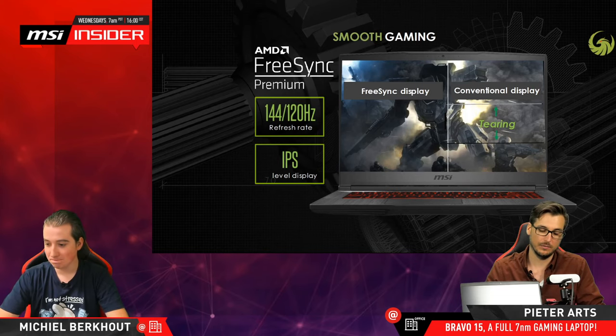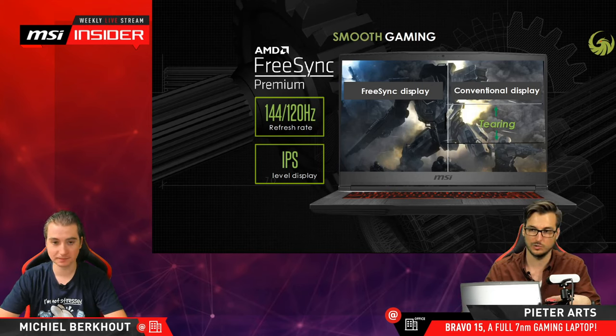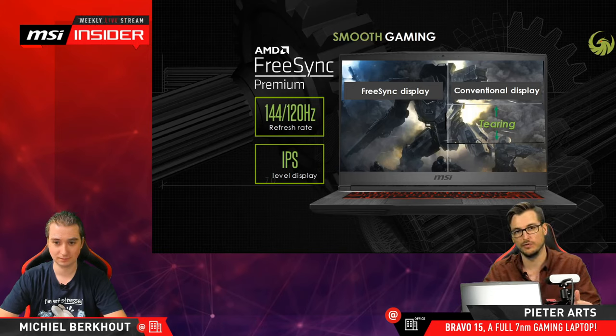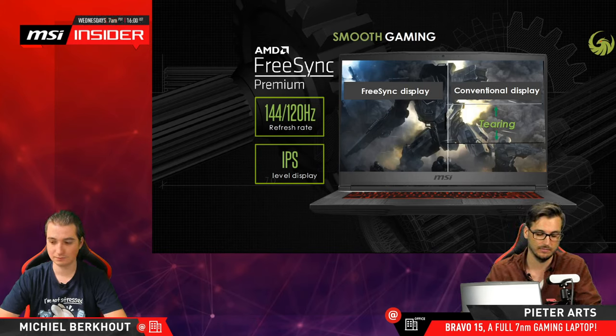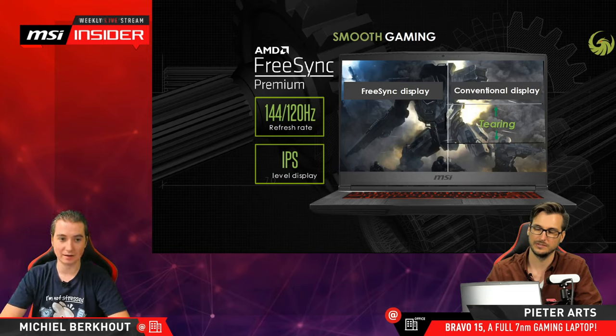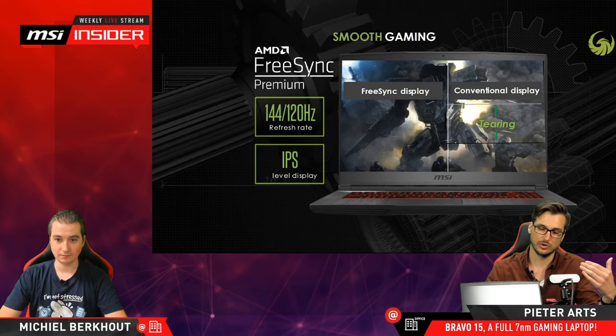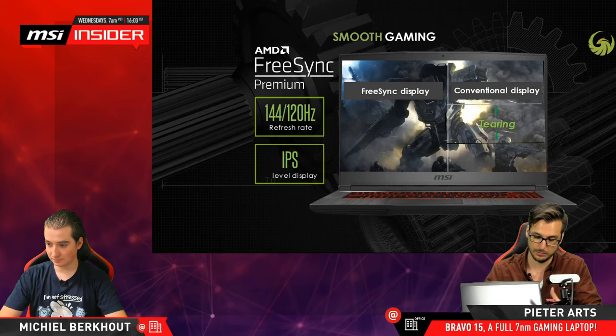FreeSync Premium does that as well, but with the added functionality that it supports higher frame rates. This specific panel is 120 Hz, but there are also versions with 144 Hz. It also includes LFC — Low Frame Rate Compensation — which means that even at lower frames (below 60), it will basically double some of the frames so you still have a higher refresh rate and smoother motion. So the idea is that even at lower frame rates, your perception will be that it's smoother. The display also has great viewing angles because it's an IPS-level display — improved viewing angles and color accuracy much better than TN panels.